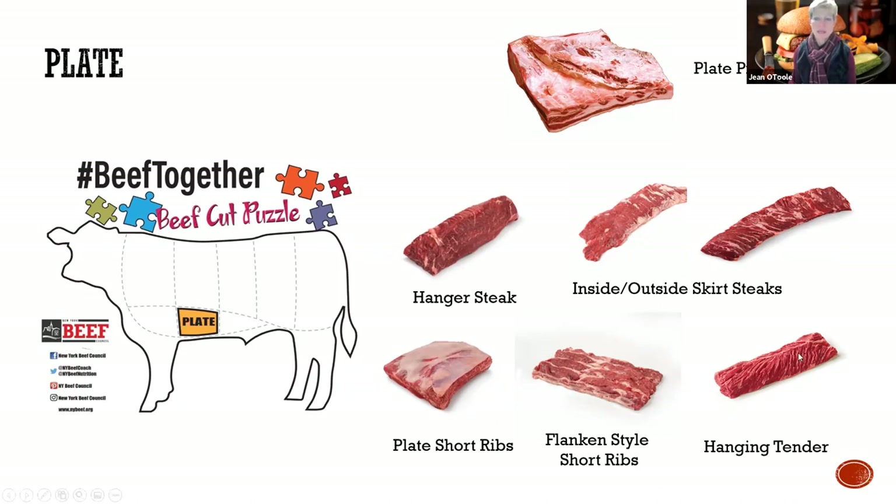You're also getting into the ribs and that hanging tender right there can be fun - these have to be marinated. Have you heard of beef bacon lately? It's called shmakin. It was a beef innovation not too long ago. They took the plate right here, brined it, marinated it, cured it, and made beef bacon, which is pretty good. We actually have some samples here at the beef council that they sent us.